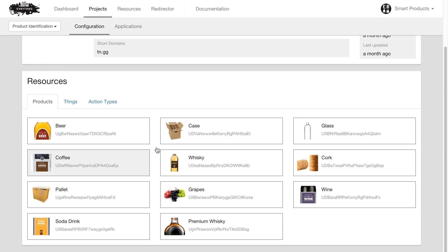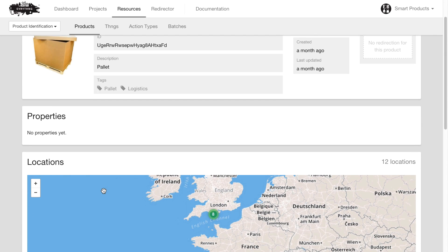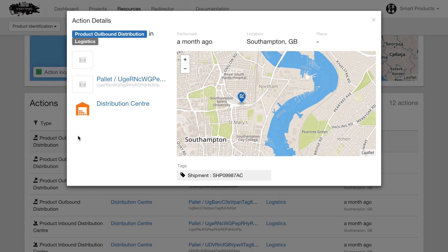The solution provides full traceability for all inventory with live location-based data. For instance, you get real-time reports and alerts on stock levels, on cold chain performance, or on quality control data.